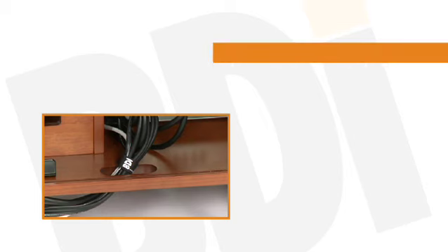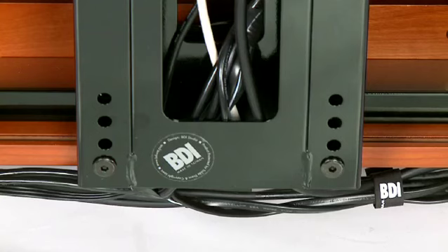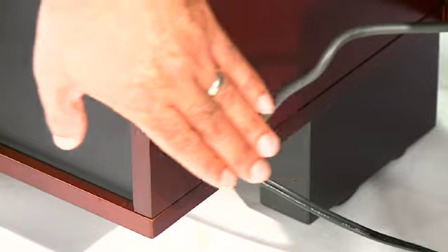BDI integrates simple, effective wire management solutions into every home theater furniture model, so you can gather the tangle of wires and cables, and keep them neatly bundled, organized, and out of sight.